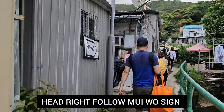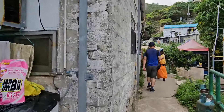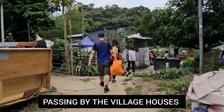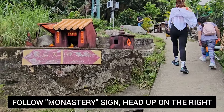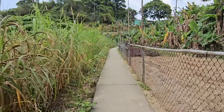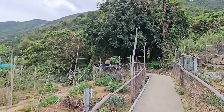You can see some signs on the way. Two ways here — we're gonna follow the path going up. This is the monastery route. It's a very nice place, it's like a province, countryside.